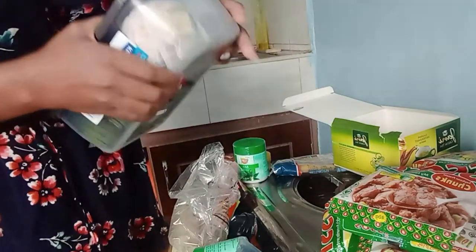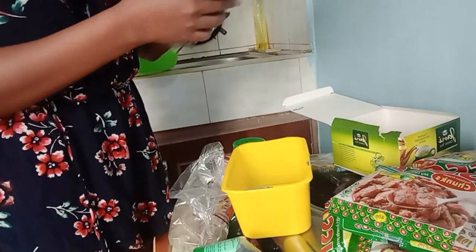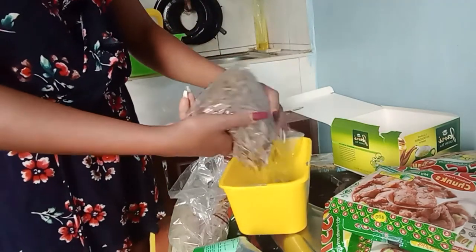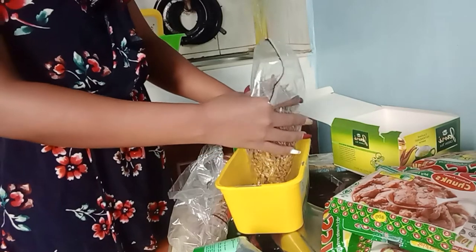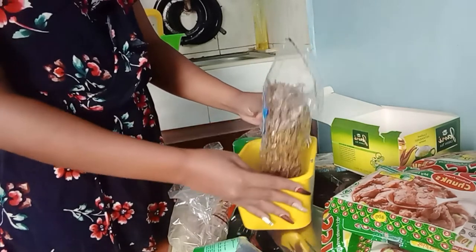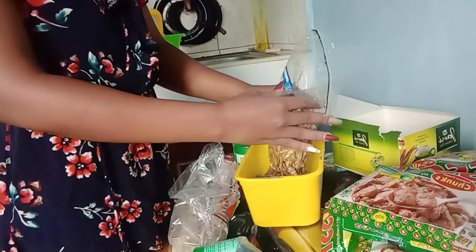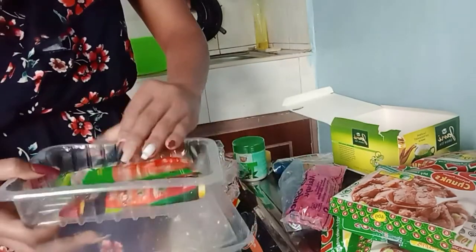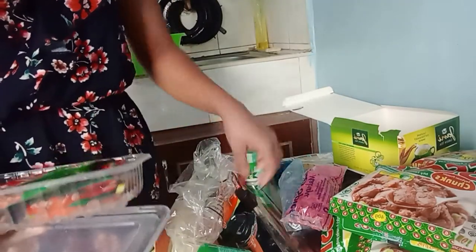I'm going to get some tins and I'll do a video on how I arranged everything and where I got the tins — so make sure you're subscribed so you won't miss that video. I also put my opened tomato paste into a tin to secure it.